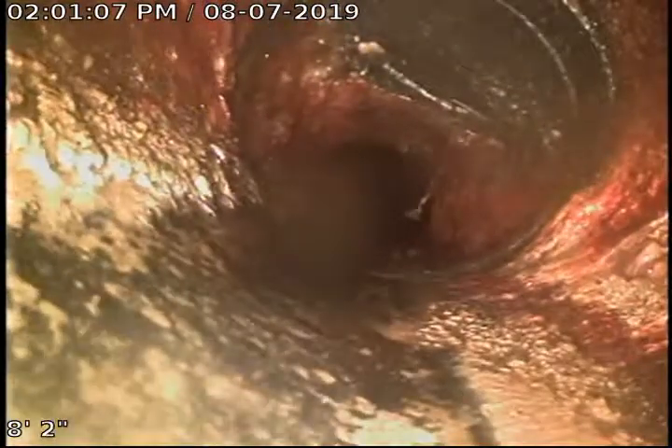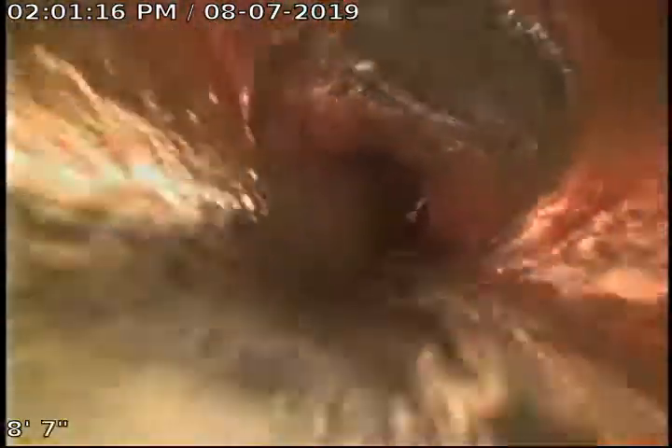Right here is what looks to be an outside clean out if they brought the riser up to ground level, but this is underneath a little flower bed. This is all cast iron underneath the concrete foundation, and it stubs out with a cast iron Y for a clean out. It also has poor grade as it leaves the house, and then it transitions into the Orangeburg pipe.